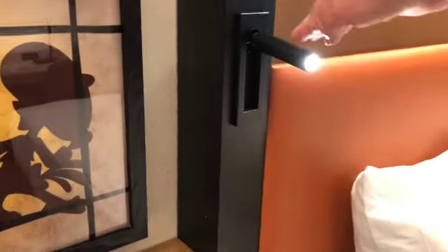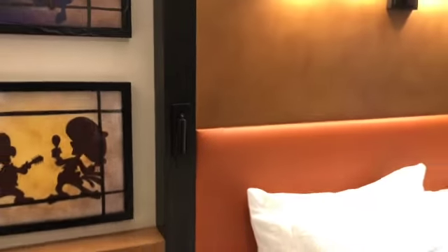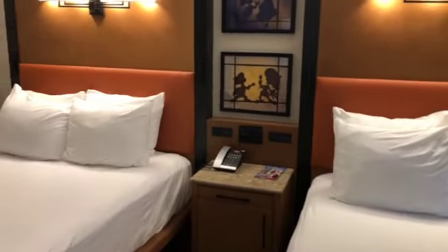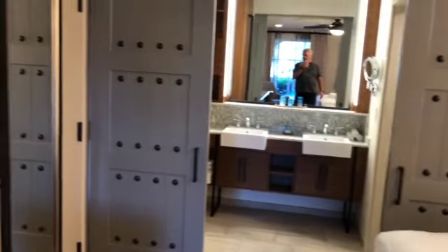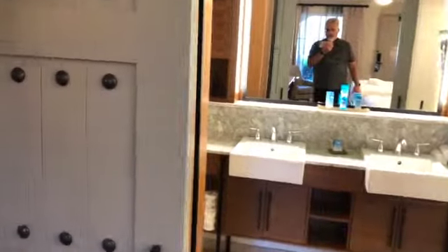Now with the reading light, it comes on automatically when it opens. And you've got these doors here which you can close for another dressing area for the bathroom, which is handy.